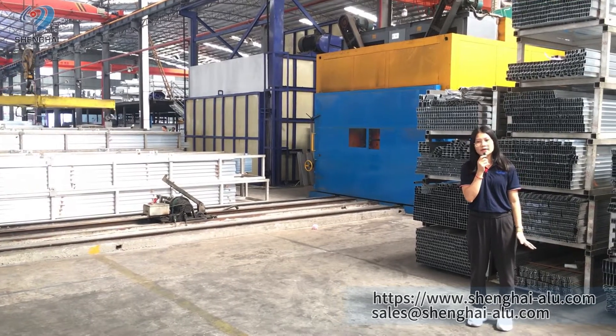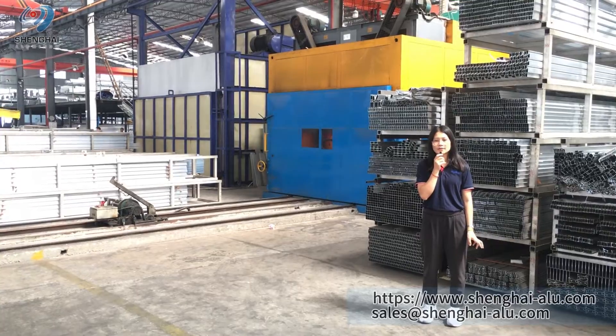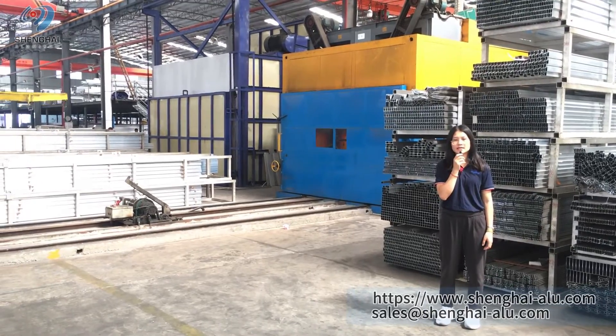Furthermore, for a 20-foot container, the usable length is 5.8 meters. And for a 40-foot container, the usable length is 6 meters.